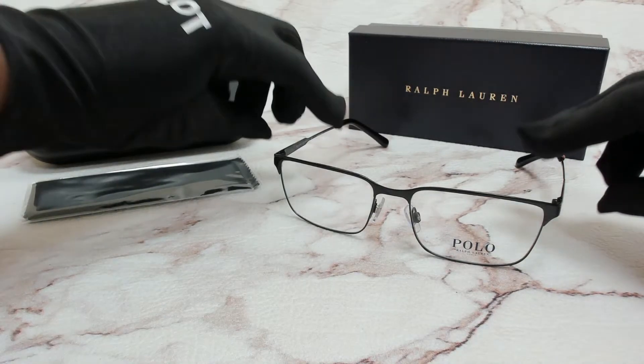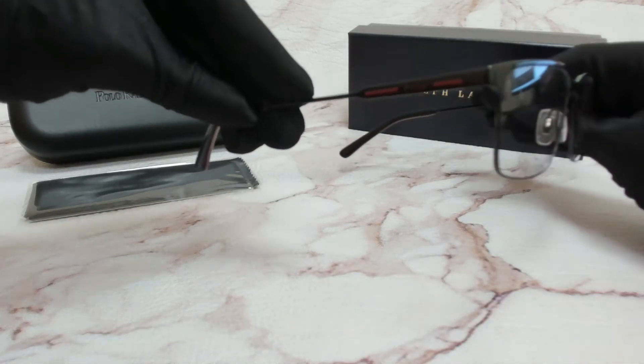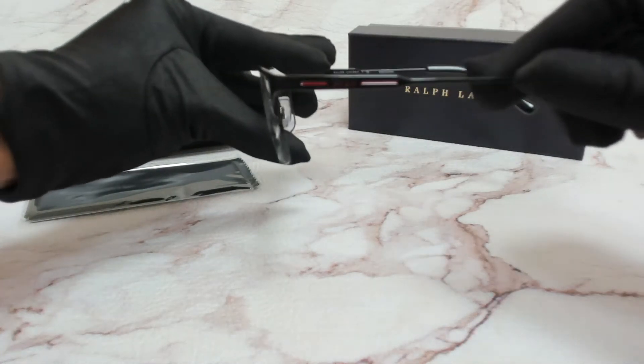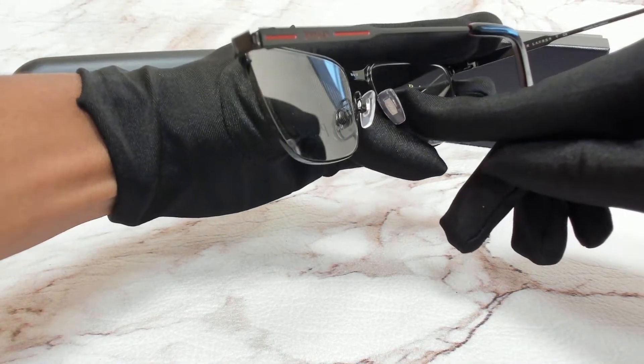The color of the frame is black and it has a rectangular shape. On its temples you'll find the Polo Ralph Lauren logo in red, which can also be found on its nose pads.